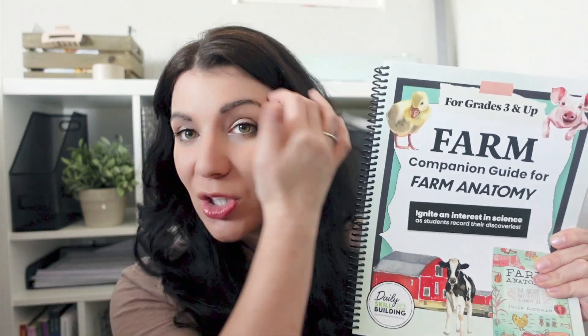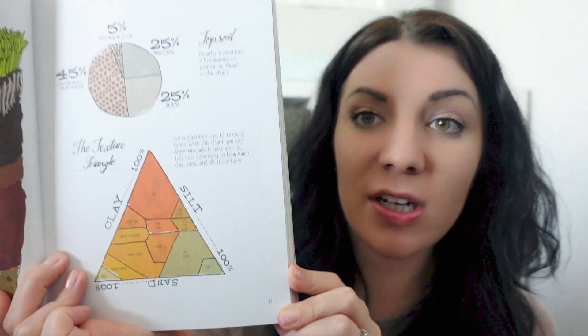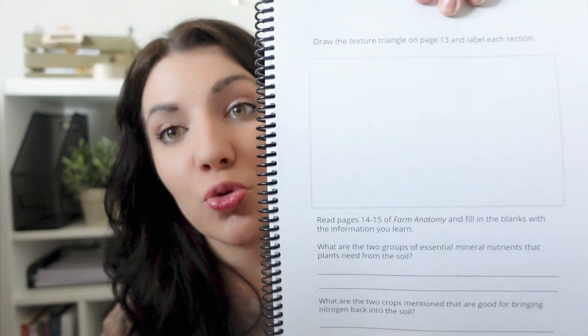There are two options to purchase the companion guides: a digital download that you print yourself — which I originally did — or a printed hard copy now available and of amazing quality. Every page in the book has a corresponding notebooking journaling page, and it gives you the actual page numbers so you can find where you are. Here's an example: the texture triangle about soil — you'd read the book and then in your notebook draw the triangle and answer some questions.